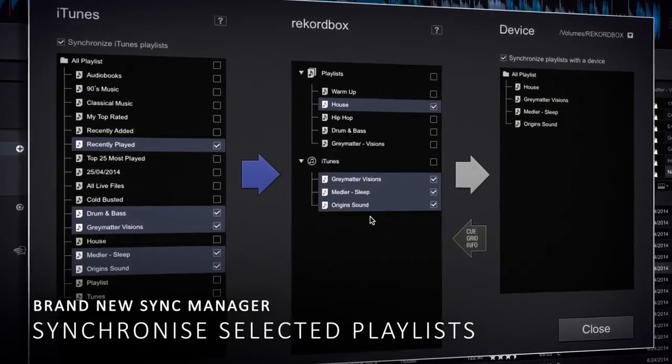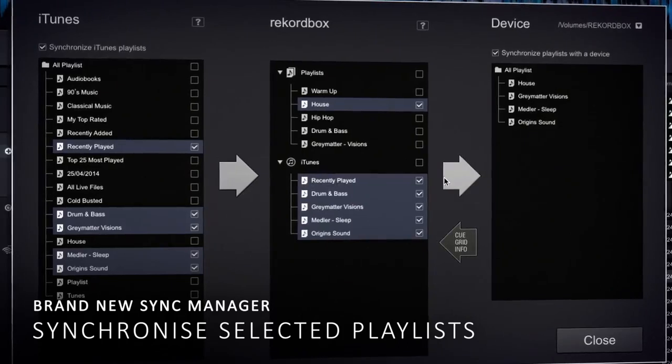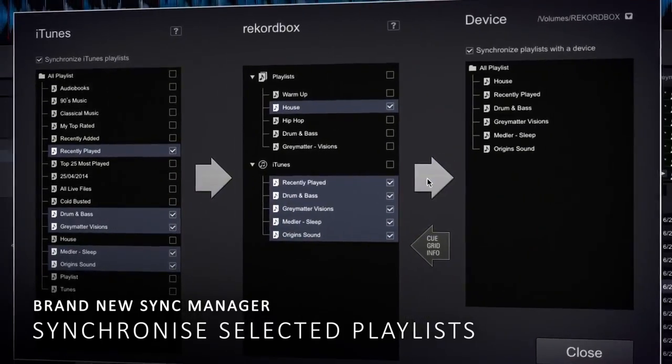If I drag a track into my iTunes, I can then sync it into my Rekordbox playlist and then I can also sync that to my device at the click of a switch.